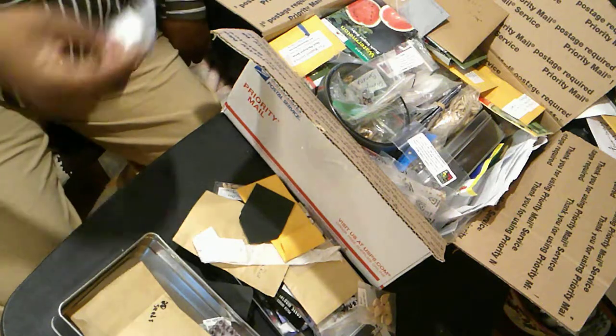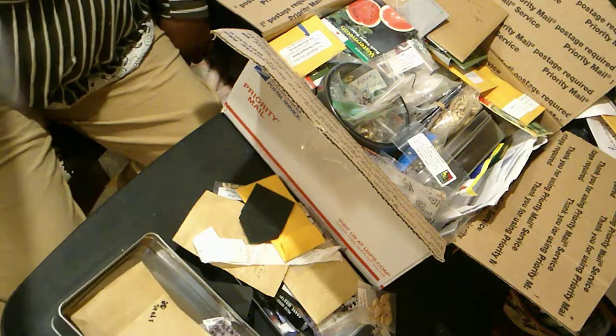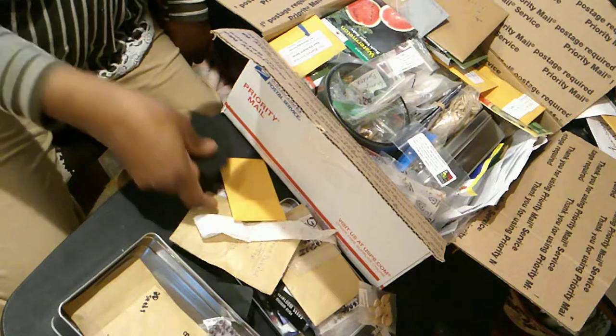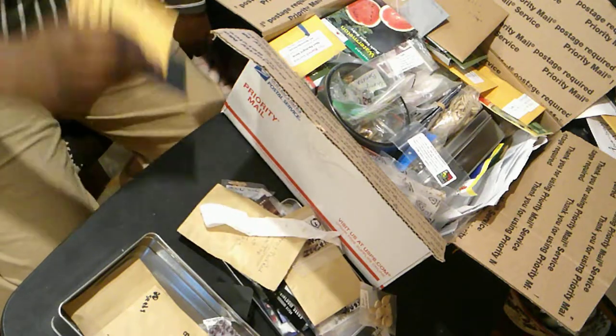I got Cypress Vine, which I'd never heard of. But on the Seed Exchange Pack it said it's good for the hummingbirds, which are my absolute favorite. So I grabbed some of those.